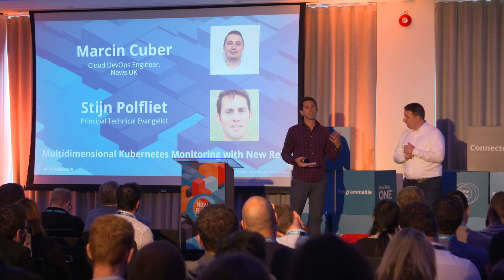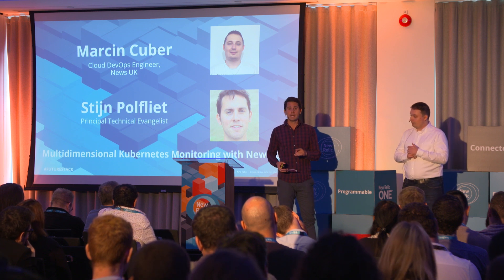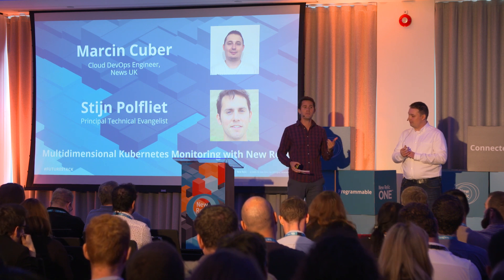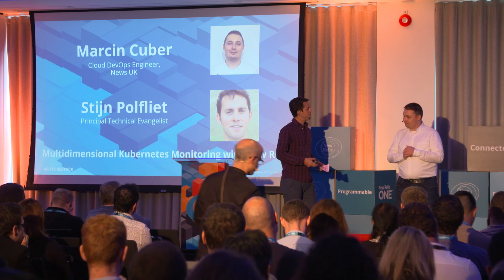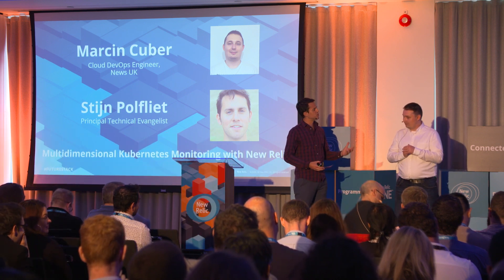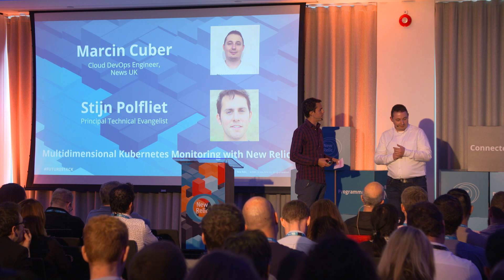My name is Stan Polfleets. I am a tech evangelist at New Relic, based out of Barcelona. What's good to know is that all the goodness for our Kubernetes monitoring and New Relic infrastructure is actually being developed in Barcelona, so we're very close to all of you. Marcin, before we jump into some of these interesting things, tell us a little bit about yourself and your company.